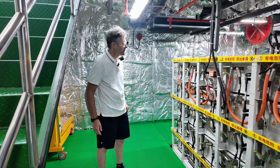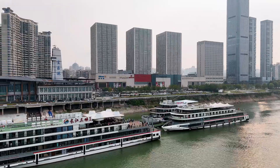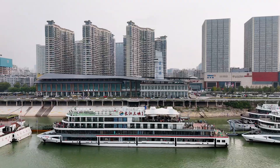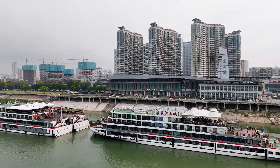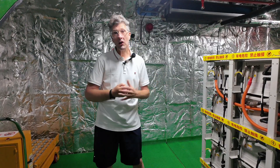As I understand, in Yichang they've installed a number of both fast, high-voltage and slow charging stations that these ships can dock at. These particular batteries will take the ship approximately 100 kilometres on a charge, so that's enough for a round trip for all the tourists that embark on this ship.